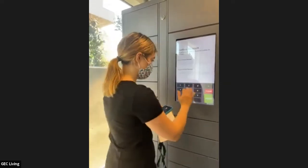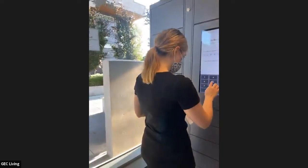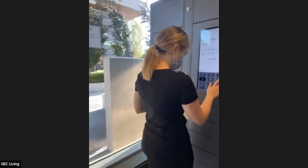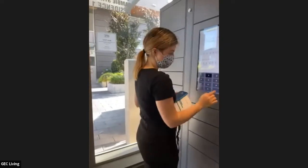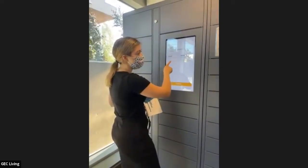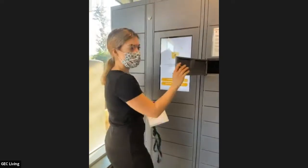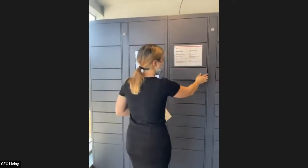I'm going to do that right now. Then you need to repeat the phone number just to confirm, and then you click enter. I'm going to choose a small locker. There are different options available — if you have packages you can click the appropriate size.